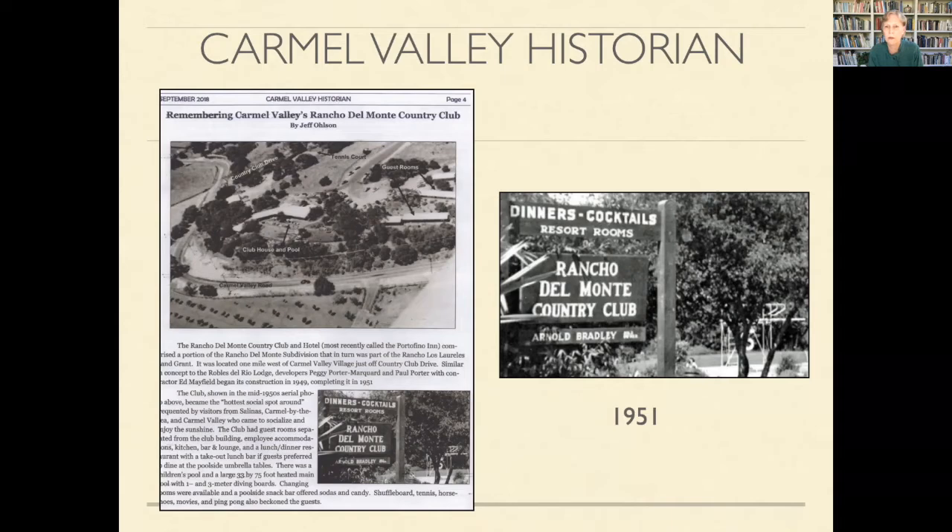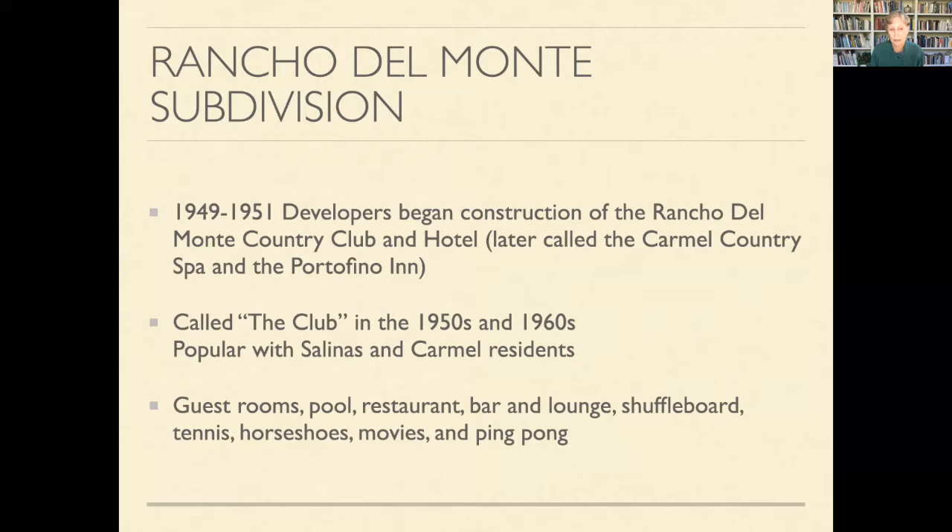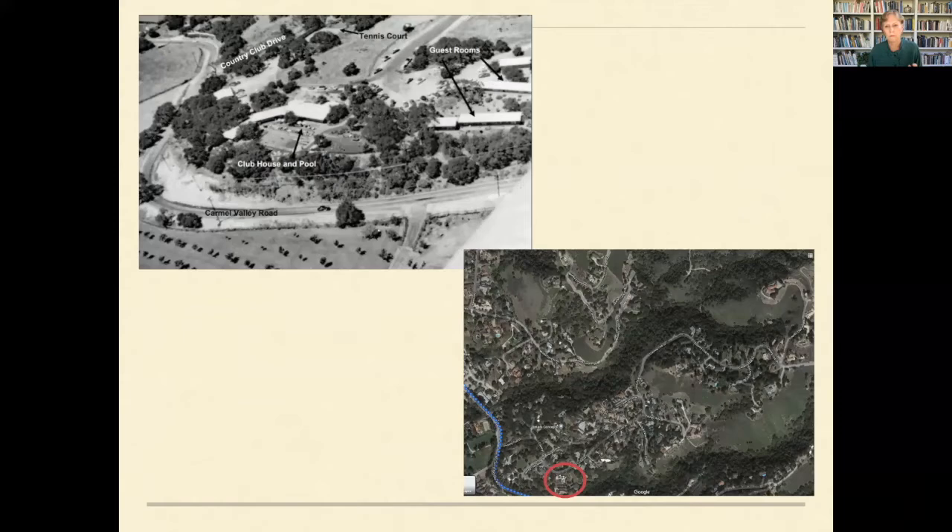I did not know the subdivision was established in 1951 — the Rancho Del Monte subdivision — with a country club that included a clubhouse, pool, tennis courts, guest rooms, shuffleboard, bar and lounge, and a restaurant. Salinas and Carmel residents would come out to enjoy the warmth of the valley. The picture on the lower right shows what it looks like today — there are now 4,000 to 5,000 homes throughout the hills there, but in 1950 there were no homes.